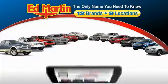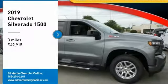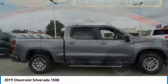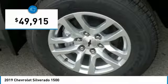Thank you for clicking our video. You can also shop over 4,000 more cars and trucks online at EdMartin.com. Take a ride in the 2019 Silverado 1500. The Chevy Silverado 1500 has the lowest cost of ownership of any full-size pickup and is priced below $50,000.